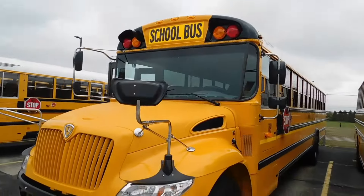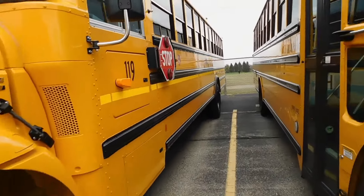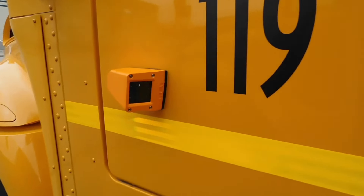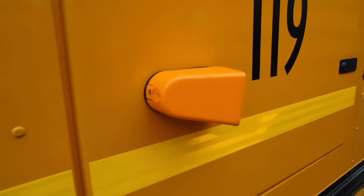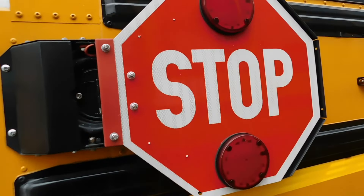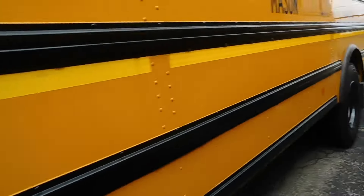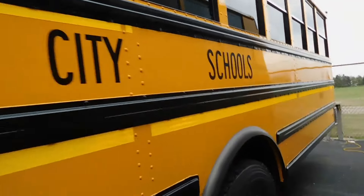Pretty similar to ours for the most part. Now these buses, they got stop arm cameras — that's a pretty cool addition, a first for them. Pretty awesome, I like it. LED stop sign. This bus is inspected. Mason City Schools. Got the rubber guard around the wheel well.